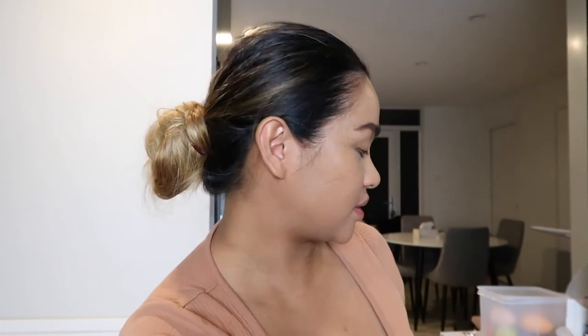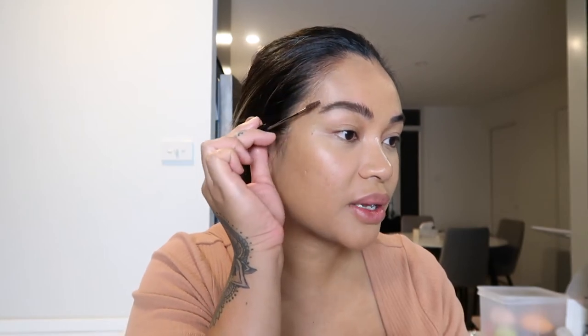Now that that's set, I'm going to grab my NYX Cosmetics Tinted Brow Mascara. I've been using this for years and it is so good. Just add a bit of colour and it really helps keep the brows in place as well. Love that.